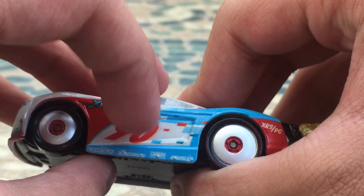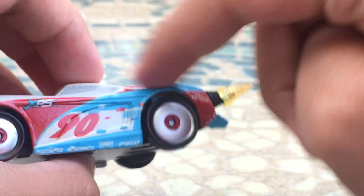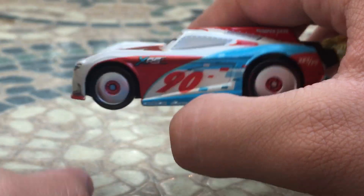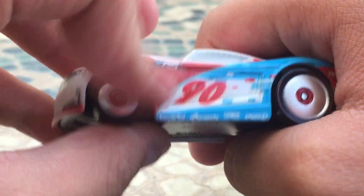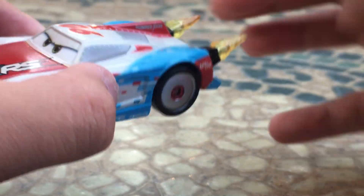On the side, he's got nice little square designs of all the different colors, along with a nice blue design as well. He also has a nice white paint job. Of course, his racing number is number 90. XRS, a red triangle. Red and blue are his main colors, along with white.